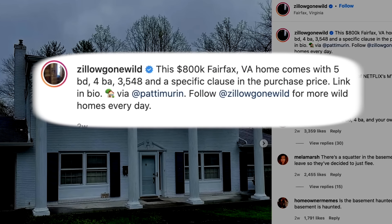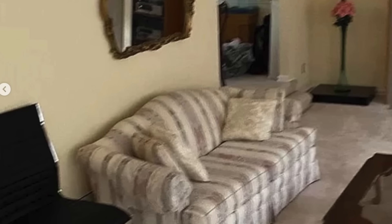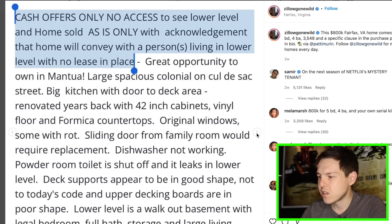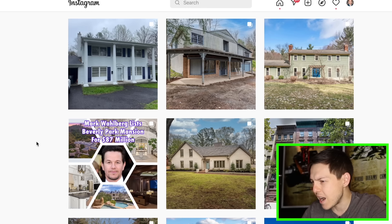$800,000 in Fairfax, Virginia. That looks normal to me. This is just really crappy pictures. I like how we just have an office chair just in there. This is very much like grandma's house where it's just like whoever brings over something, it stays. Cash offers only, no access to see lower level, and home is sold as is with acknowledgement that home will convey with a person living in the lower level with no lease in place. I feel like that's kind of common — sometimes older people will move someone in, they trust them at their word, the person moves in with no lease agreement, they never pay, and the seller doesn't want to evict them. They're like, we just want to sell the house, the new owner deals with it.